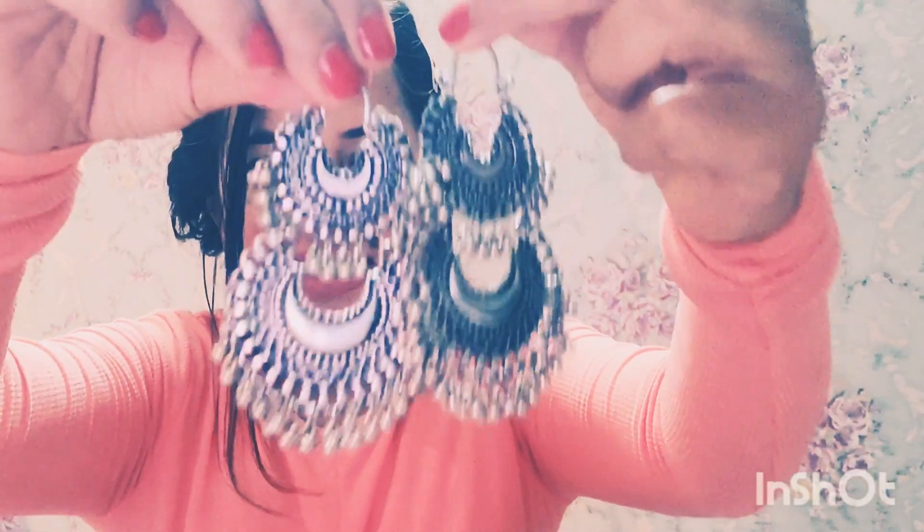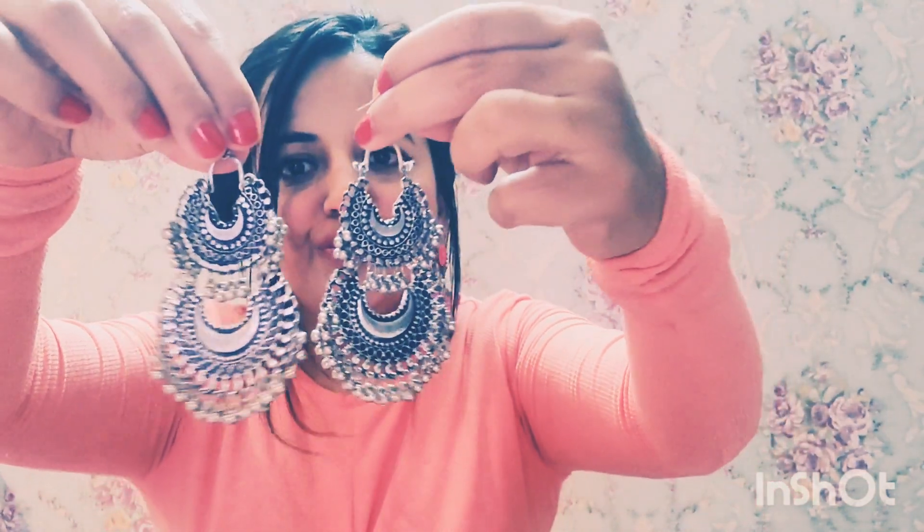Everything I'm showing you is 50 rupees or below. The next ones are these gorgeous layered earring sets. If you buy these online they'll cost you anywhere between 200 to 300 rupees, probably not below 300 to 400. But if you go to Sarojini Nagar or Janpath, you'll get these for not more than 50 rupees. They are also super light — absolutely featherweight.